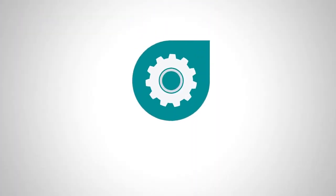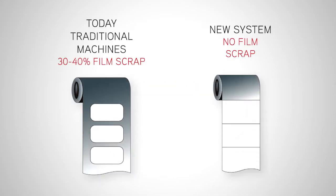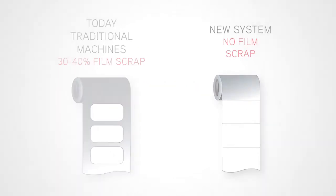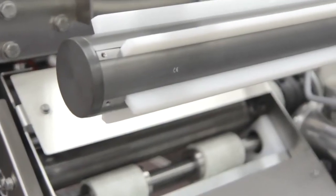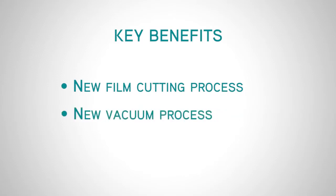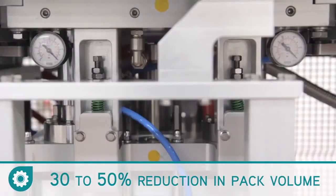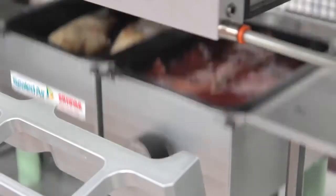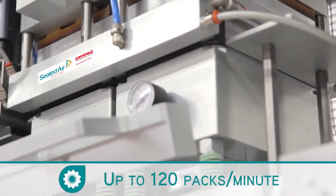The new system comes with significant benefits. A new film cutting process ensures that no skeleton material is left after production. The Darfresh vacuum valves give optimal productivity and a 30 to 50% reduction in pack volume as compared to standard modified atmosphere packaging.